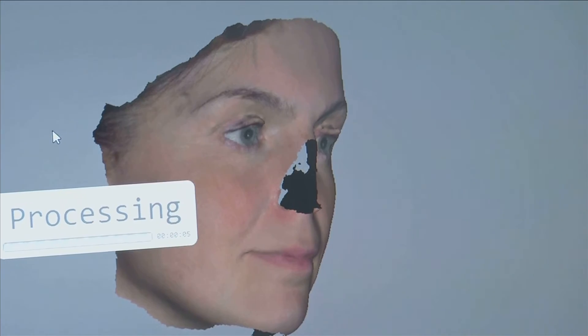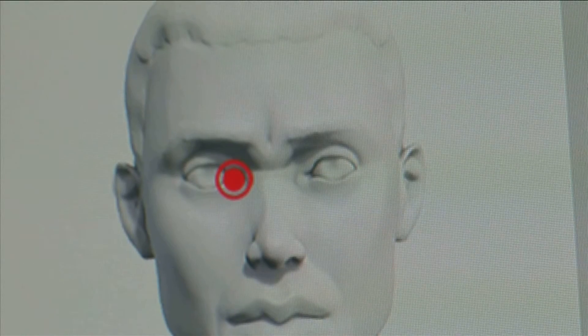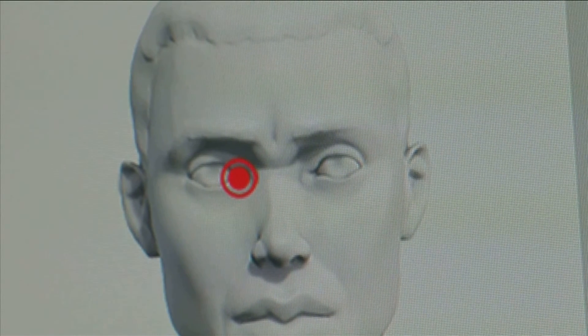It uses facial characteristics to predict a perfectly fitting whole new nose, even though there is no existing nasal structure to base it on. Key landmarks on the face are pinpointed, such as cheekbones and corners of the eyes, to help it design a well-suited nose.